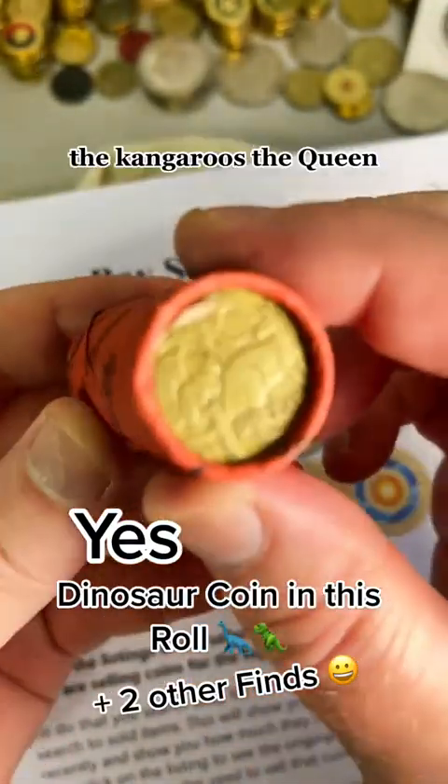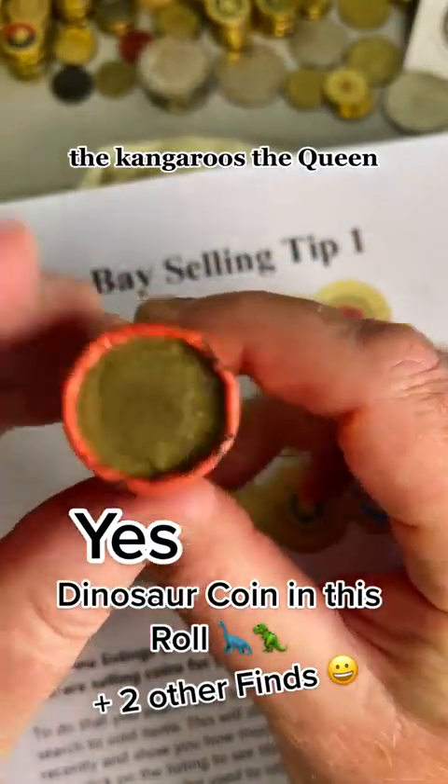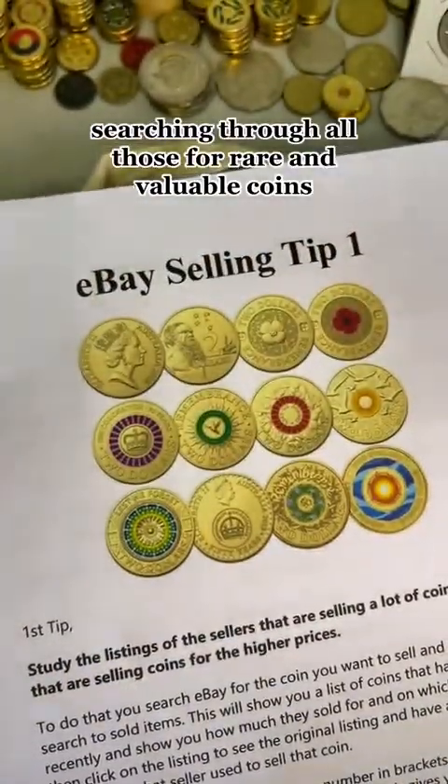$1 coins, $20 worth — the kangaroos, the queen — searching through all of those for rare and valuable coins.